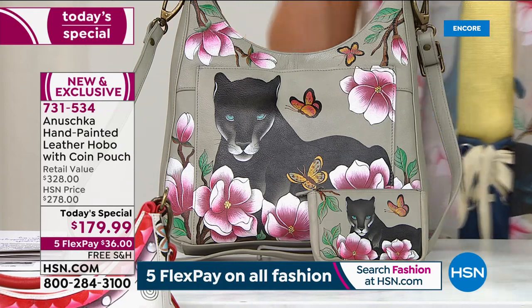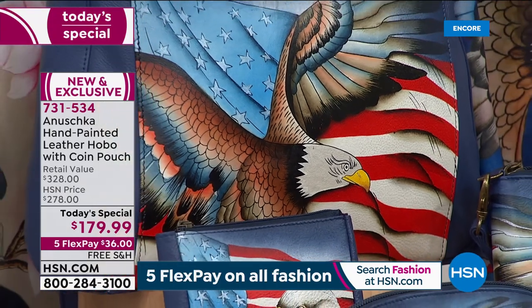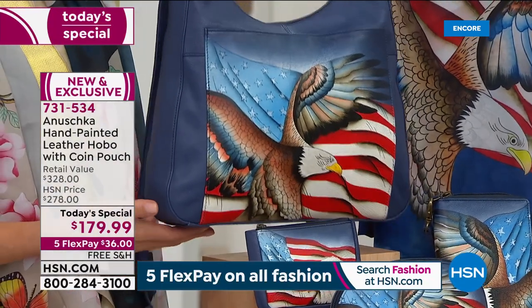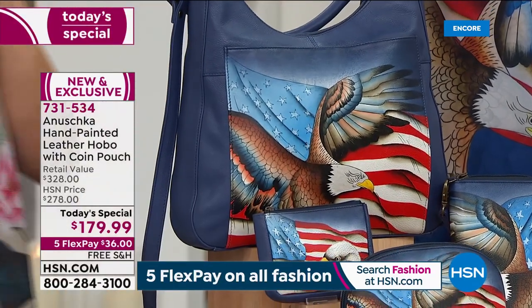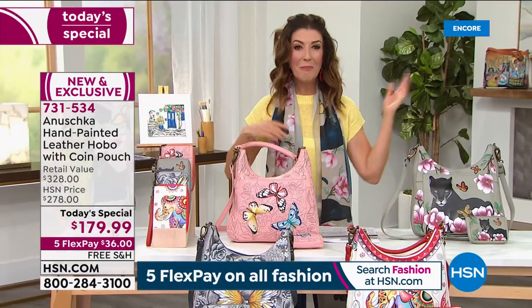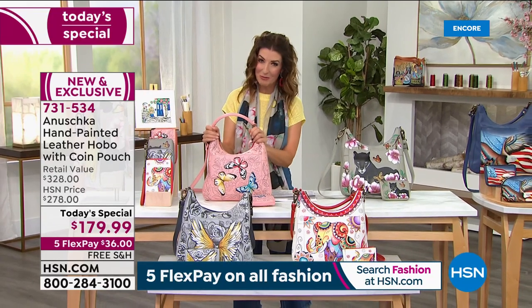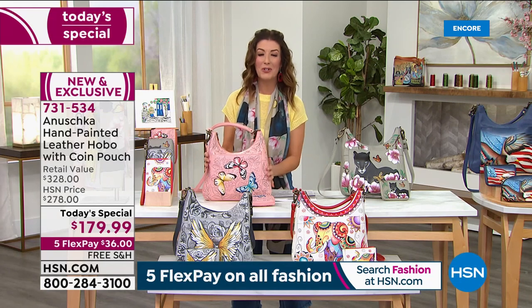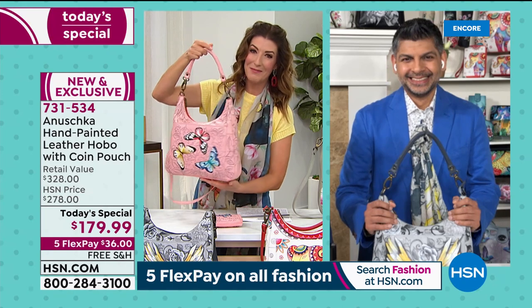All four brand new designs tonight, but come check out what you're going to love — it's back by popular demand. You've loved the Stars and Stripes from Anushka, but you've never seen it in this beautiful hobo design. So you're getting two in one — the cosmetic pouch and the beautiful hobo. Now let me introduce you to one of the most amazing gentlemen I've ever worked with: Bhaskar Basu. He's second generation in the Anushka family and one of the artisans who may be hand signing each and every one of your today's special bags.